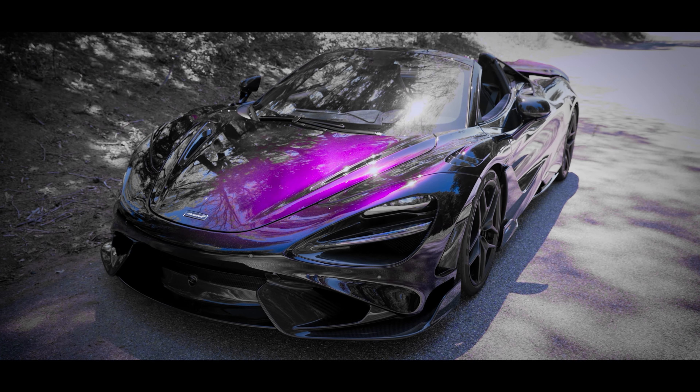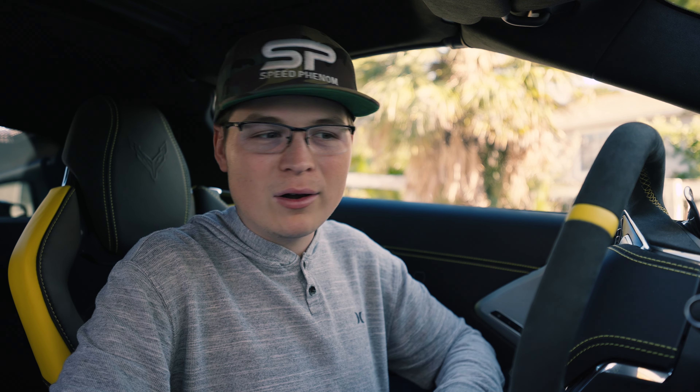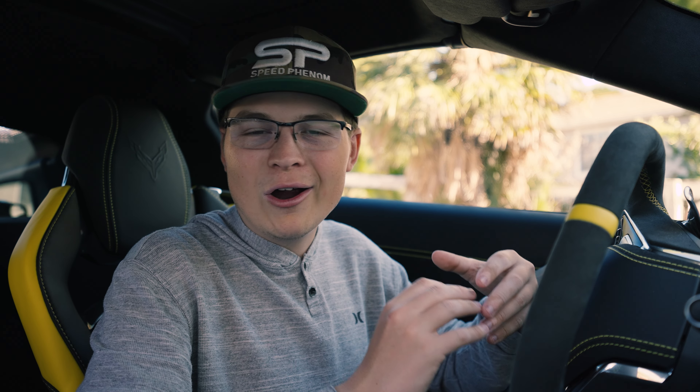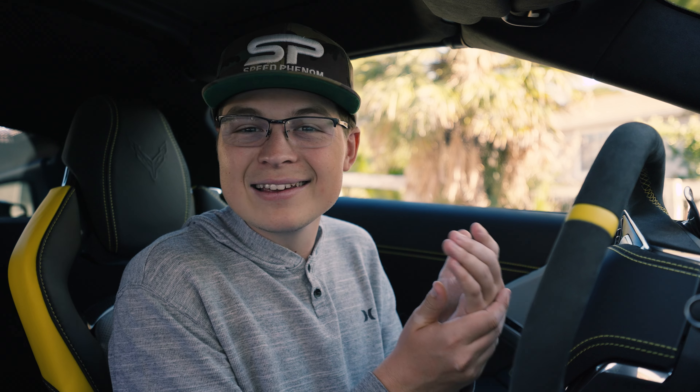When you buy a supercar, they should come with supercar colors. You've got the supercar speed, you've got the agility, you've got the sound. There are so many things that Chevrolet has done right. I applaud them for making this car — the amount of risk it took to develop a mid-engine Corvette is just astronomical. But then there is one thing they're not taking too much risk on, and it's the colors. Let me explain to you why and how.